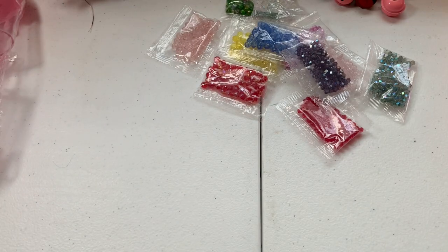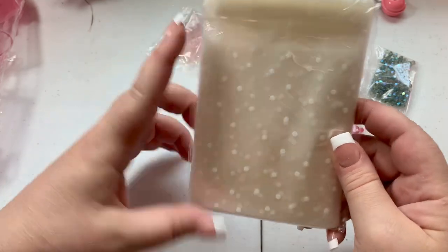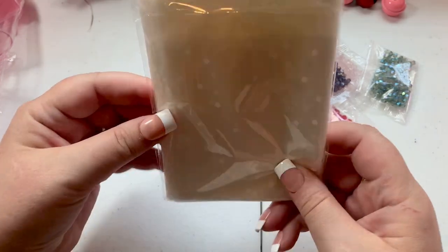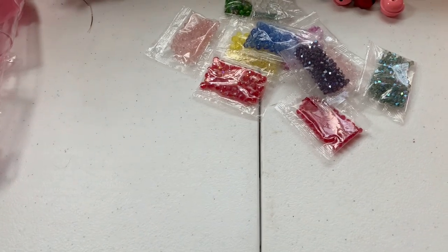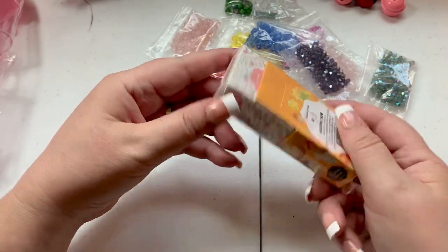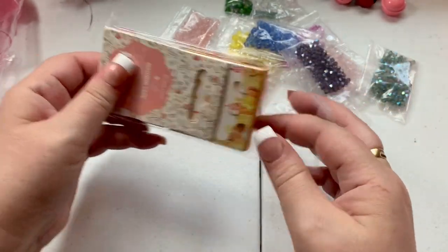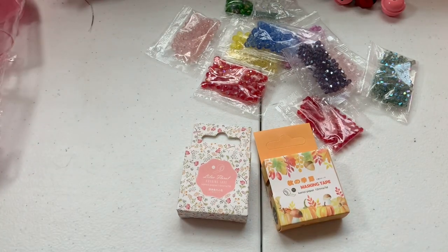Moving forward, I also purchased some of these little self-sealing packaging — I think this is four by six, not three and a half by five. I should have really gotten a bigger size, like five by seven. I'm always using these so I'll put them away now. I also picked up some washi tape because I use a lot of washi tape for my crafts and for my packaging — I like to put a little zigzag of washi tape on my orders.